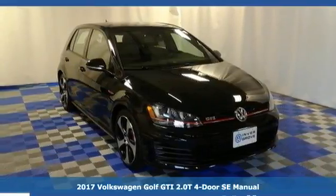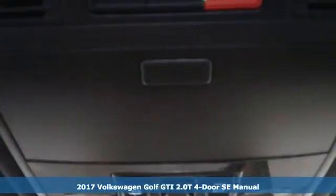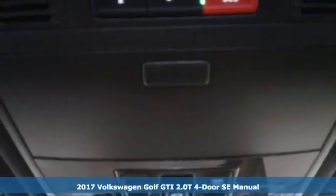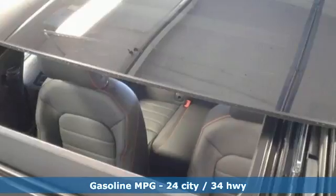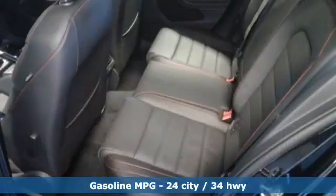Here's a 2017 Volkswagen Golf GTI. Stamina for every adventure. The cargo floor can be lowered by adjusting the split-folding rear seats to pack in everything you need for your next adventure.